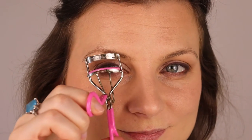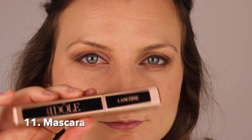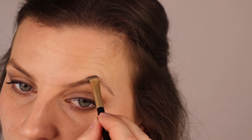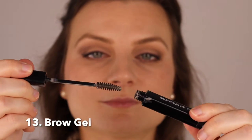Last step — I curl my eyelashes and use a volume and curling mascara. Then using the Anastasia Beverly Hills Pomade Dip Brow and an angled eyebrow brush, I shape and fill in my eyebrows. You've probably heard that eyebrows frame your face — it is so true. I didn't realize how big a difference the right eyebrow filler makes. It stays on all day, and I finish by setting them with a clear setting gel.